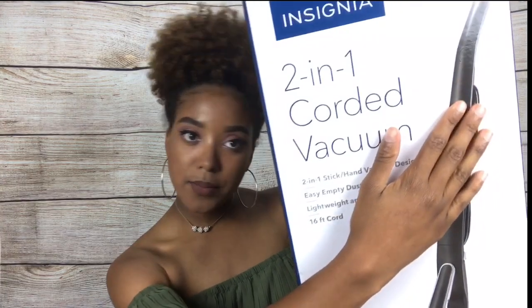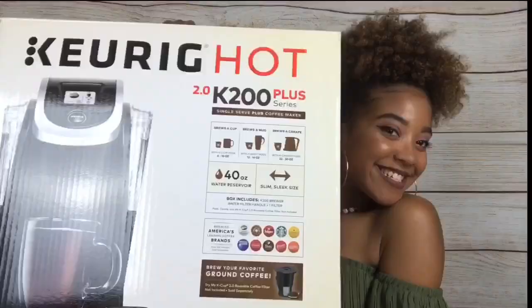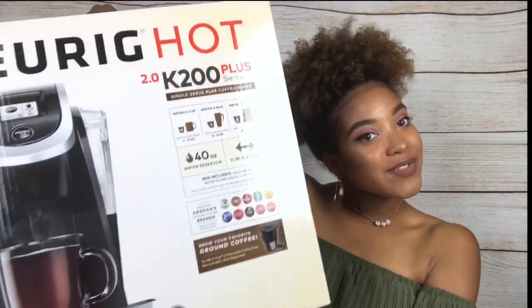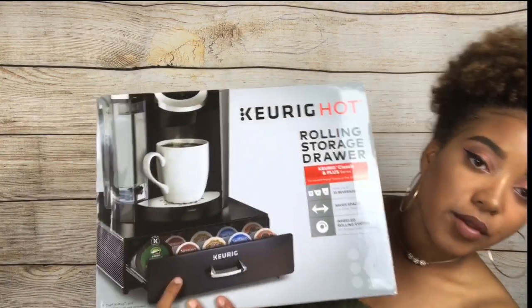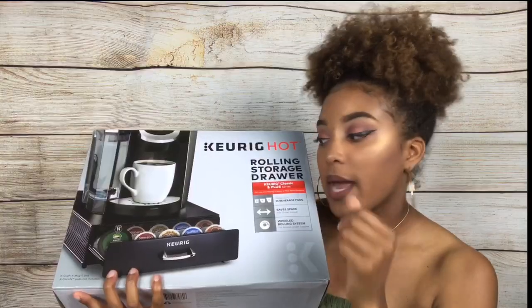I got this two-in-one corded vacuum from my grandparents. And here's my favorite part — my Keurig! I also got a little shelving unit for my K-Cup holder.